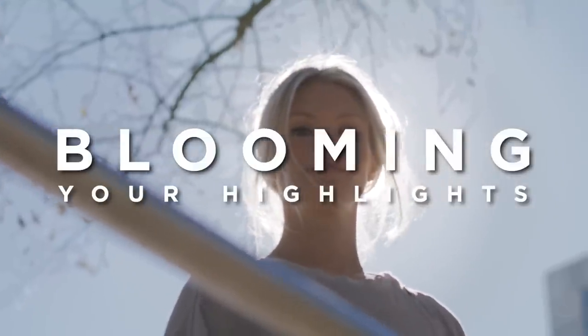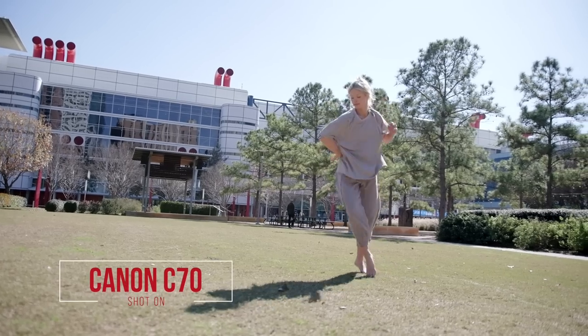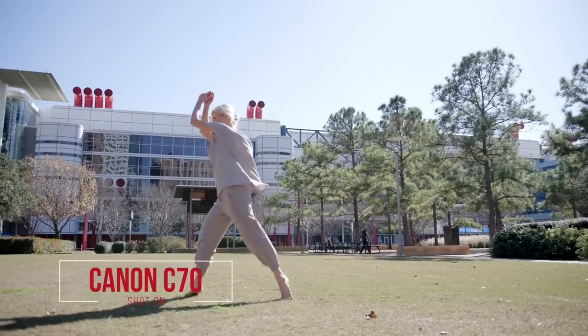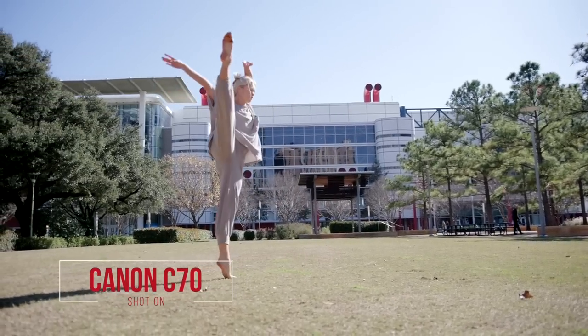Depending on how good your camera sensor is, it's going to be easier or harder to pull this off — which is the whole reason filters exist for this. Basically, blooming your highlights is the ability to have your highlights protected with a nice falloff, rather than your image going completely white because you've lost all highlight detail. If your camera has a really harsh cutoff, you can pick up something like a pro mist filter or a beauty filter — they go by tons of different names. I'll have links below to some you can check out, but blooming your highlights really does give your footage that extra special look, and I think that's one of the reasons I love some of these shots so much.